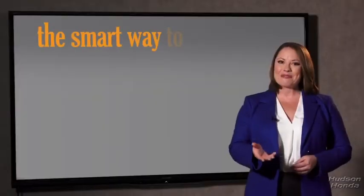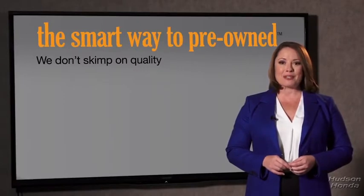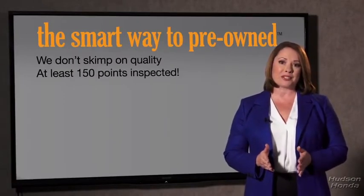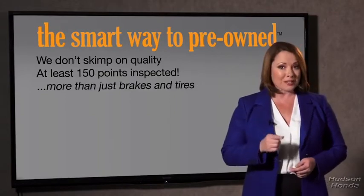I mean, they only check two things. The tires and brakes are just adequate — not even good. Why take chances? Your life and those of your loved ones should be more important than that. That's why we don't skimp on quality. All of our pre-owned vehicles go through at least a rigorous 150-point inspection, checking more than just brakes and tires.